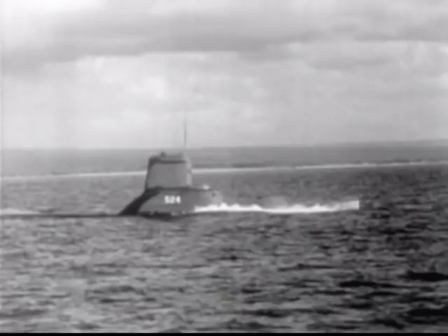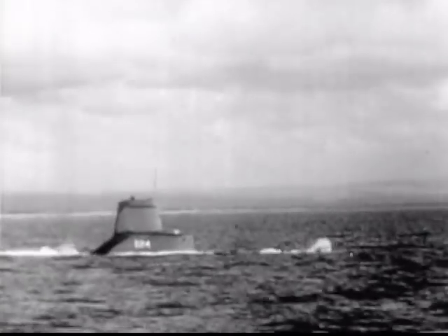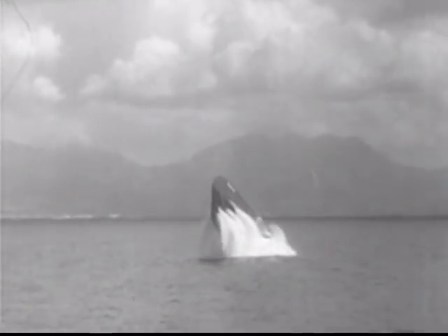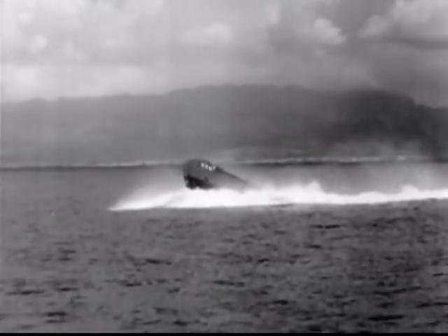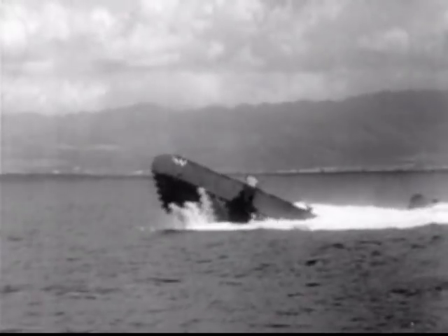Off Hawaii, the USS Pickerel, a guppy snorkel sub, prepares to test its power and toughness. It'll plunge down 150 feet to gain momentum for the greatest leap ever made by a sub. The 70 crewmen said they weren't hurt during the leap — they just held on tight.